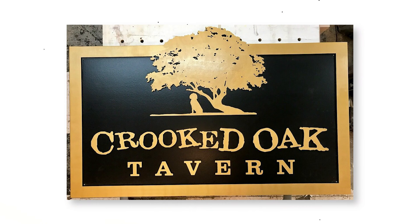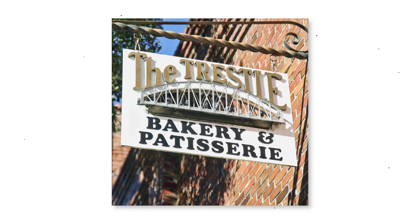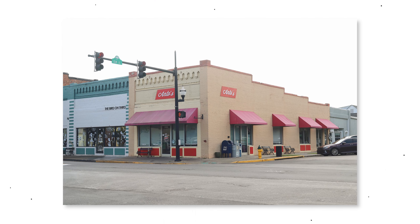Some great local restaurants in Conway include Crooked Oak Tavern, Hoppinwich, Cooper's, and of course the Trestle Bakery and Cafe. Also, a new pizza shop just opened up right in the downtown called Anto's that people have been raving about, so that's definitely one on my list to check out — but you really can't go wrong with any of these options.